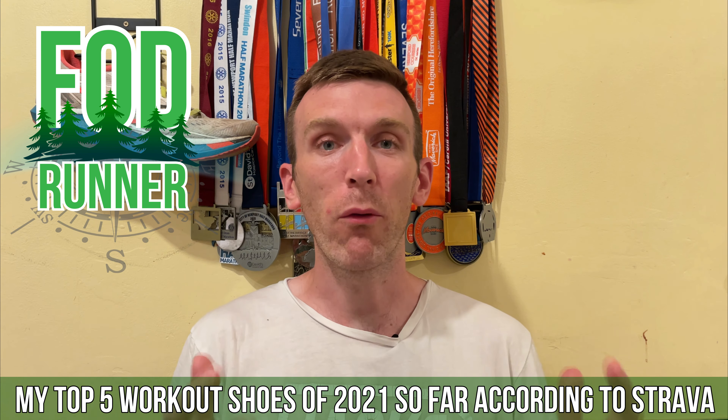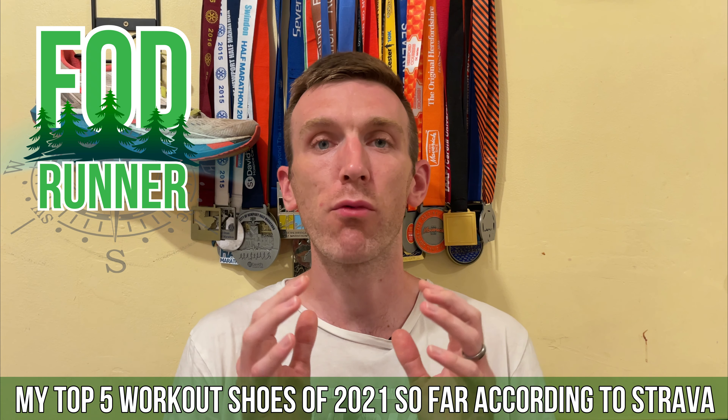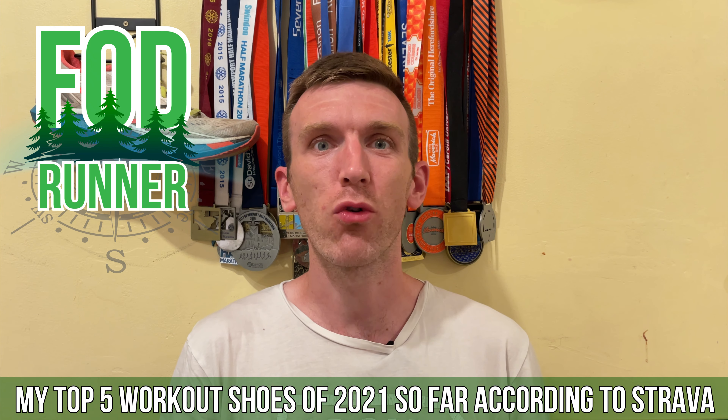What is up guys, Andy Foresteen Runner here and welcome back to another video. Today we're diving in and having a look at my top five running shoes that I've been using for workouts according to Strava.